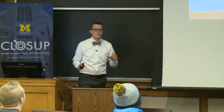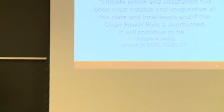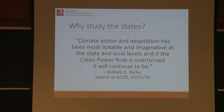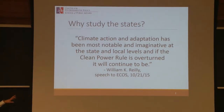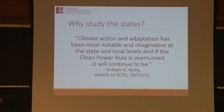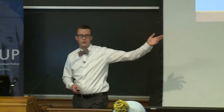To justify why we're focusing on the state level: William K. Reilly — not to be confused with Bill O'Reilly — is the former EPA administrator under George H.W. Bush and our Center for Environmental Policy's figurehead. He gave a speech to the Environmental Council of the States in 2015 in which he said climate action and adaptation has been most notable and imaginative at the state and local levels, and if the clean power rule is overturned it will continue to be. He said this about a year before the 2016 election, and the clean power rule is now on even shakier ground. So the state and local levels are really going to be the new focus for these types of policies, especially as they are ignored or worked against at the federal level.